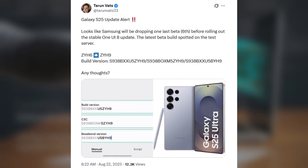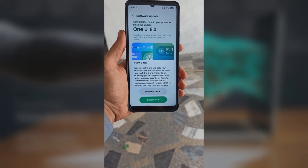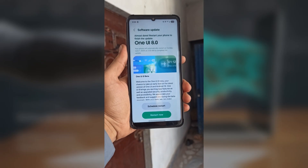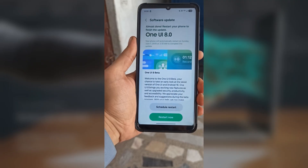Samsung hasn't revealed exactly what this update brings, but as always, we can expect bug fixes, performance improvements, and maybe even a few hidden features. Since the stable version is rumored to be just around the corner, this sixth beta could very well be the final test build before the big public release.